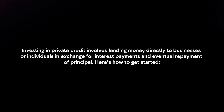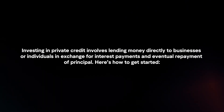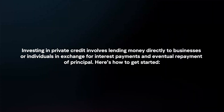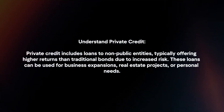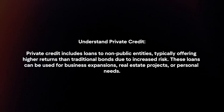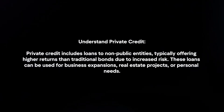Investing in private credit involves lending money directly to businesses or individuals in exchange for interest payments and eventual repayment of principal. Here's how to get started. Private credit includes loans to non-public entities, typically offering higher returns than traditional bonds due to increased risk. These loans can be used for business expansions, real estate projects, or personal needs.